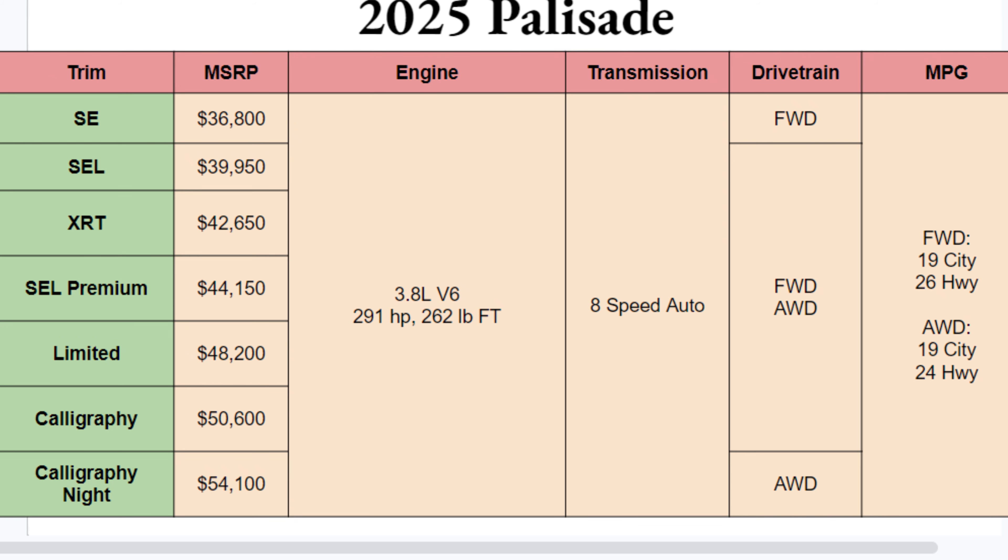Plenty of trim options here for you on this Palisade — 7 in fact — ranging from the SE at nearly $37k all the way up to the Calligraphy Night Edition at just over $54k. Quite a range as far as MSRPs go, but that makes it hopefully more ideal for you to find your way behind the wheel of one of these.